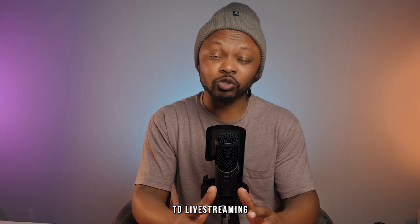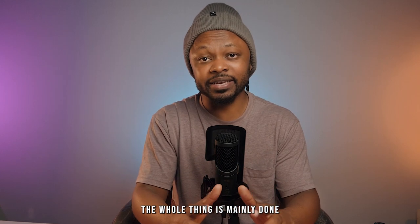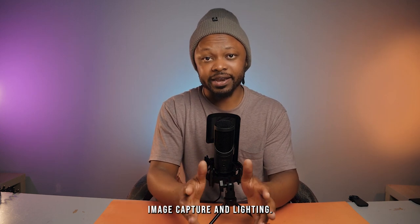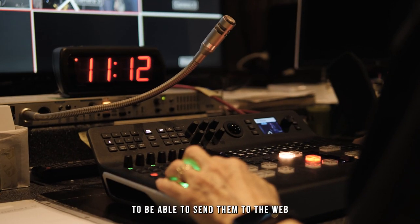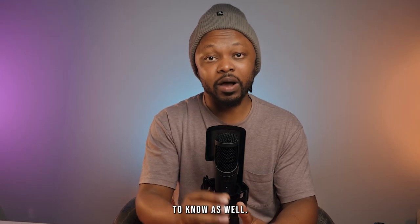When it comes to live streaming and creating video content, the whole thing is mainly done within three steps: audio capture, image capture, and lighting. Obviously, to live stream, you need to capture multiple camera angles and switch them to be able to send them to the web for live streaming.